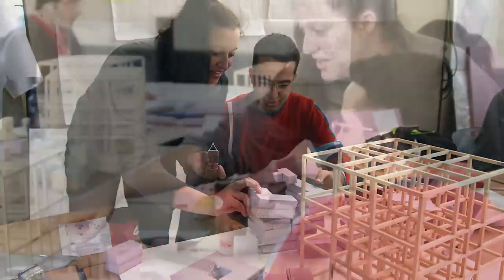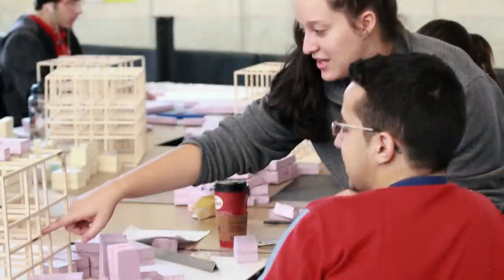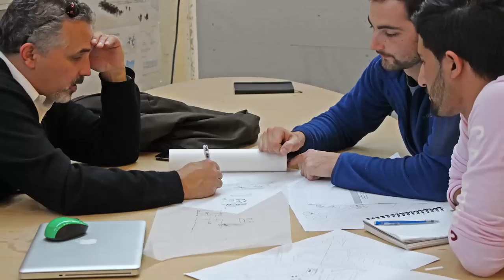For our first year design studio, we sat in a big room with each other and did tons of hands-on stuff with other students that you could bounce ideas off of, and faculty were always around and available. You're sitting there with 15 kids in your own year, all going through the same thing, all dealing with the same problems in your project, and you have one really fabulous faculty member there all the time — during studio hours, after studio hours, before studio hours — always there to answer your questions.